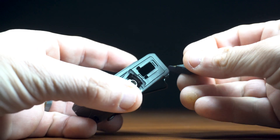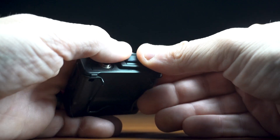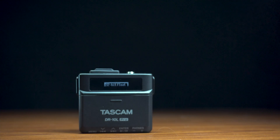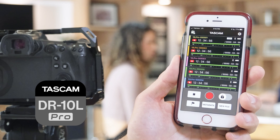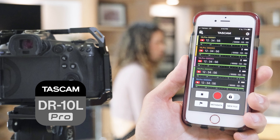With the optional AK-BT1 Bluetooth dongle installed in the recorder, users can check device status and view the waveforms in real-time, as well as name the individual units for easy identification. All this can be done from iOS, iPadOS, and Android devices using the DR-10L Pro Connect app.